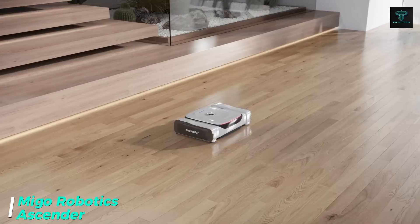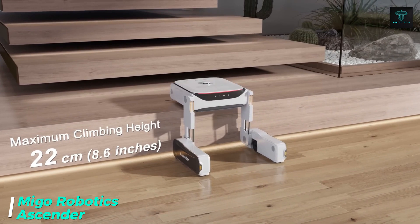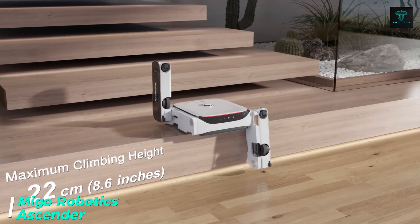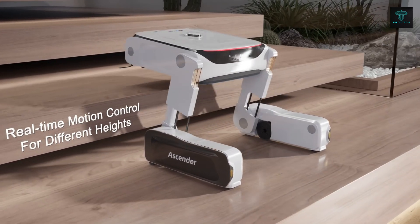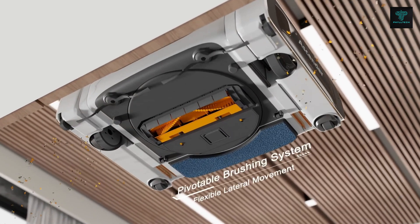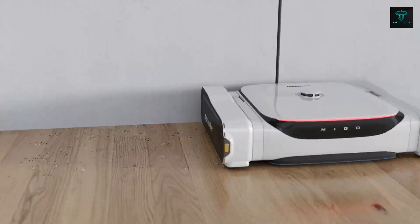First, let's introduce the Mego Robotics Ascender, the world's first robot vacuum and mop cleaner with stair climbing capability. This groundbreaking device is equipped with advanced mechanical structures, AI algorithms and a high-capacity battery that allows it to clean multi-floor homes effortlessly. It features a two-in-one vacuum and mop solution with a rectangular design that tackles even the toughest messes with ease.